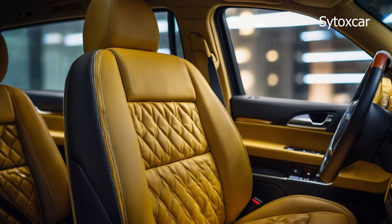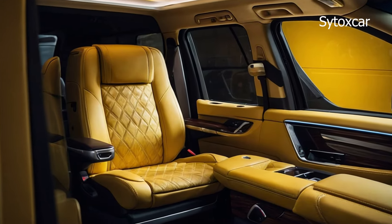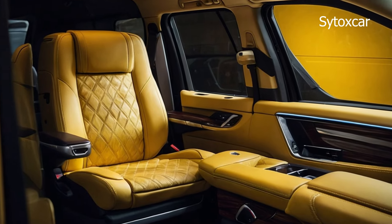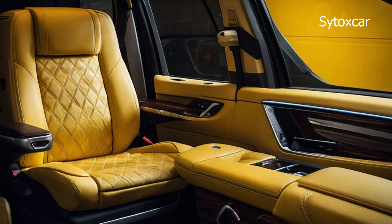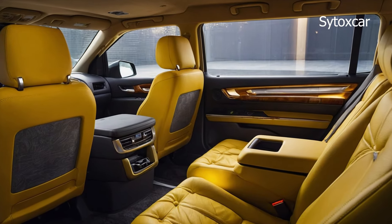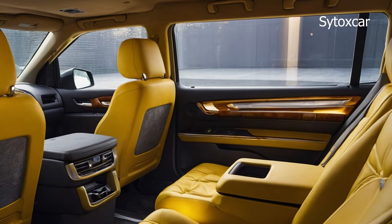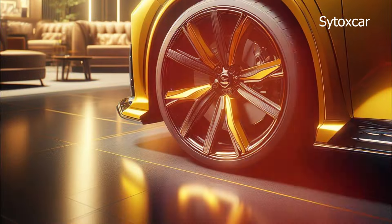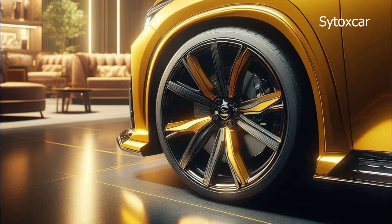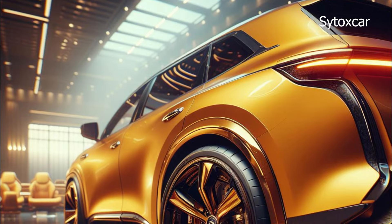Stepping into the cabin, the Elgrand 2025 offers a spacious and comfortable space for all passengers. The seats are made of high-quality materials and are equipped with various advanced features such as electric adjustment, heating, and ventilation. The car is also equipped with a large sunroof to provide a more spacious atmosphere.